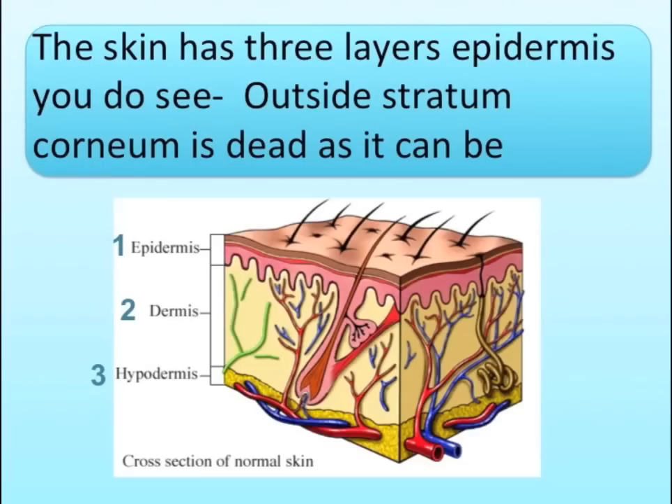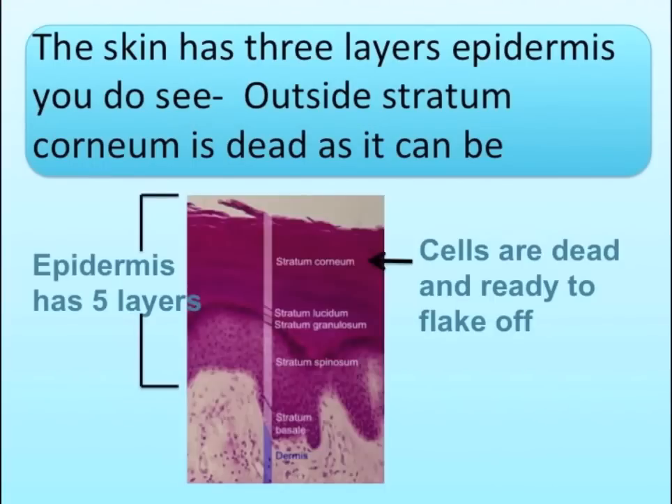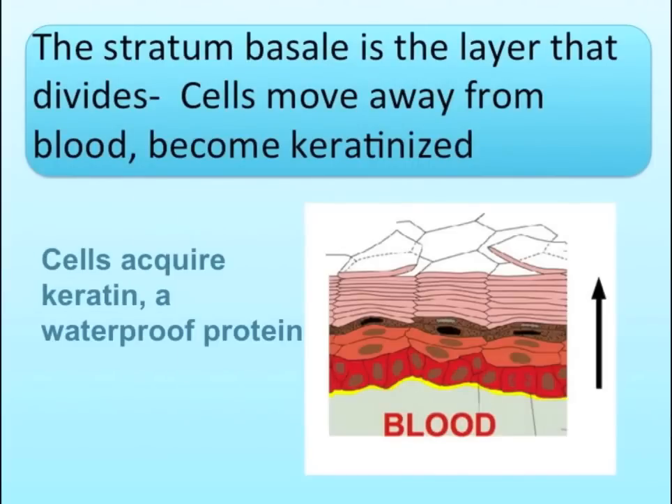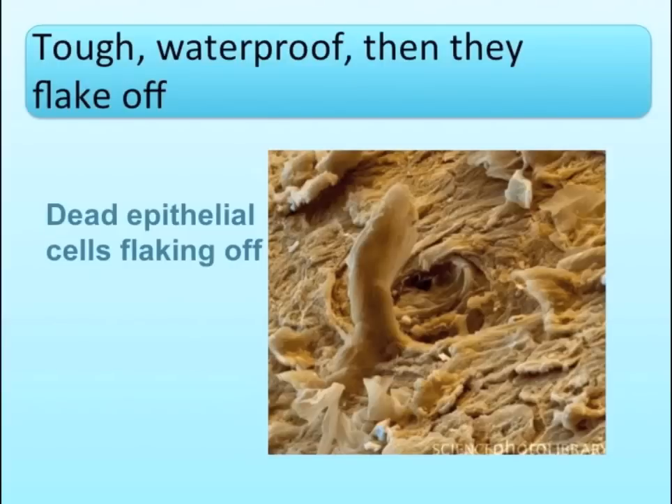The skin has three layers of epidermis, you do see. Stratum corneum, as dead as it can be. Stratum basale, the layer that divides. The cells move away from blood, become keratinized. Tough, waterproof, then they flake off.